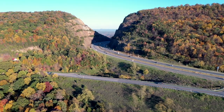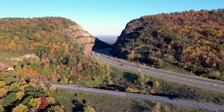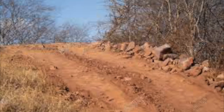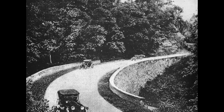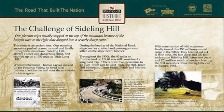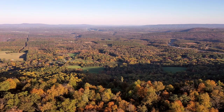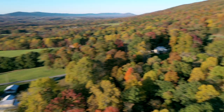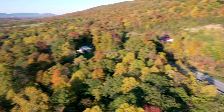Before construction of Interstate 68, the mountain created difficulty for early travelers. In the 1800s, the old National Road was a very steep, narrow, and windy path. The road was very dangerous with many sharp steep turns resulting in many accidents. Many travelers feared navigating the dangerous roadway.